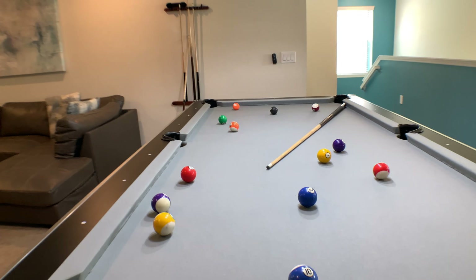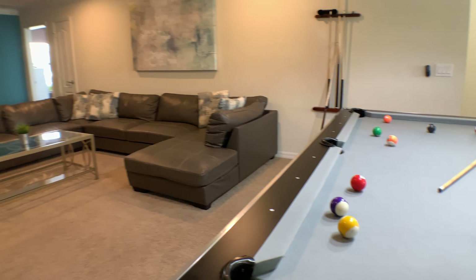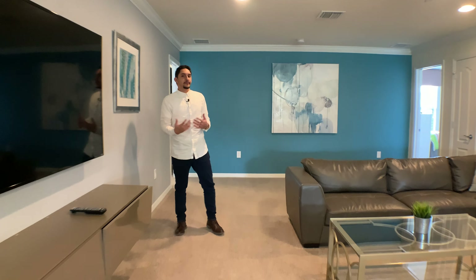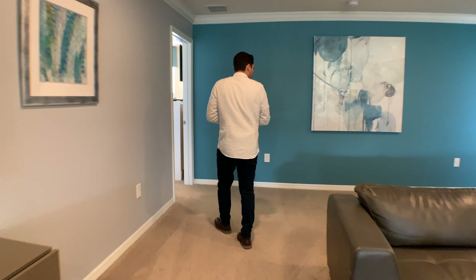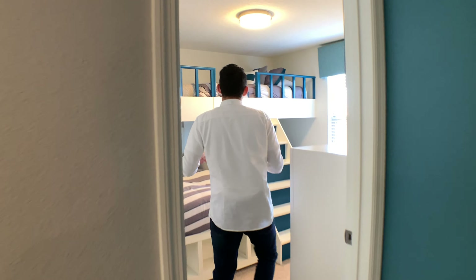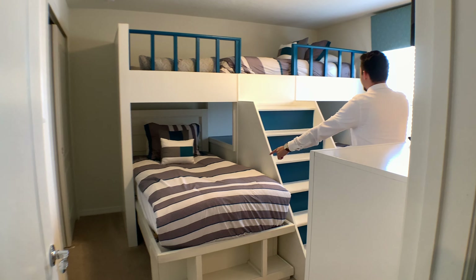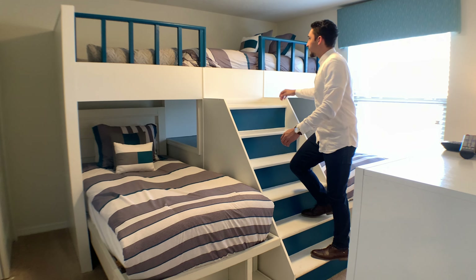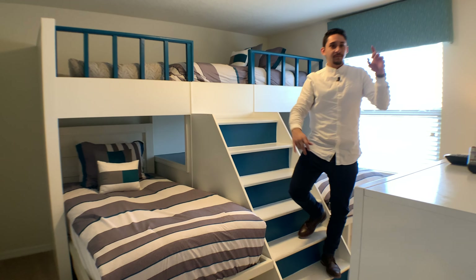Moving along right over here you have your second bedroom downstairs — that's actually the main entrance of the house straight through there. Here again you have a nice king-size bed, great natural light, and a smart TV. Coming out through here to the right hand side you have your bathroom.